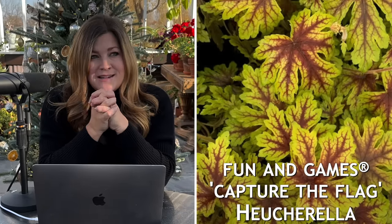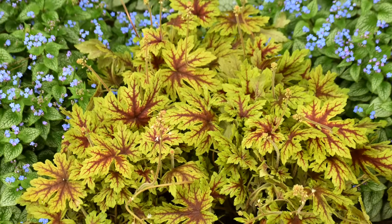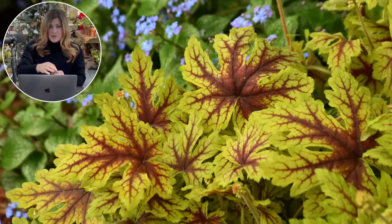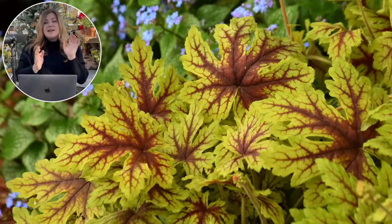The next one is the Fun and Games Capture the Flag Heucherella. I'm such a huge fan of heucherellas — they're a blend between a tiarella and a heuchera, so you get the more vibrant heuchera colors in a package that can handle a lot more shade. This one has kind of bright chartreuse yellow leaves with a dark amber veining in the center, and they're just beautiful. We got some this past summer and they were just massive. The leaf shape is kind of maple-looking. Their leaf canopy reaches about 10 inches tall, but when in bloom they can be like 20 to 22 inches tall, with about a 16 to 18 inch spread. It's a zone four through nine.